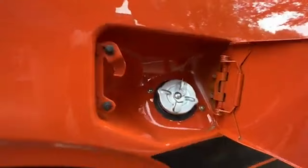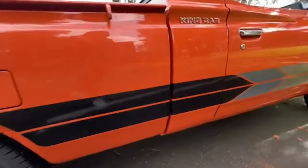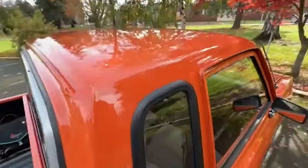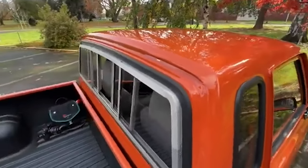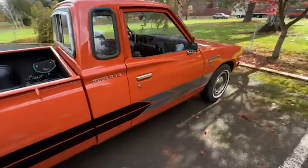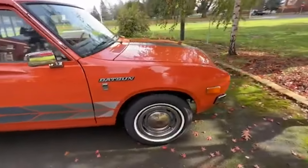While the chances of seeing a modern version of the Datsun 620 are slim, its legacy lives on. The truck is highly sought after by collectors, and well-preserved examples can command high prices at auctions. For those who own or restore these classic pickups, the Datsun 620 is more than just a truck — it's a symbol of enduring quality and timeless appeal.